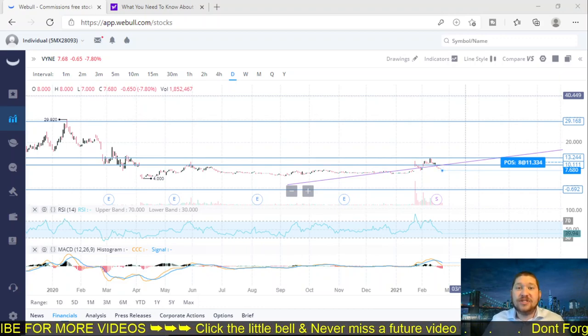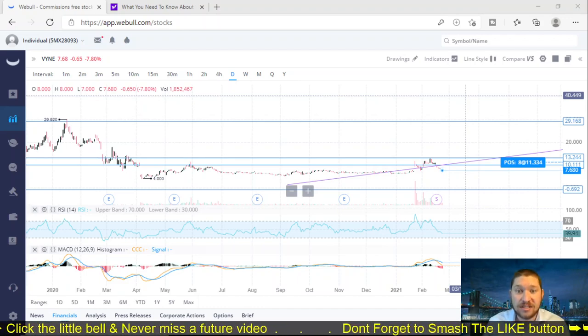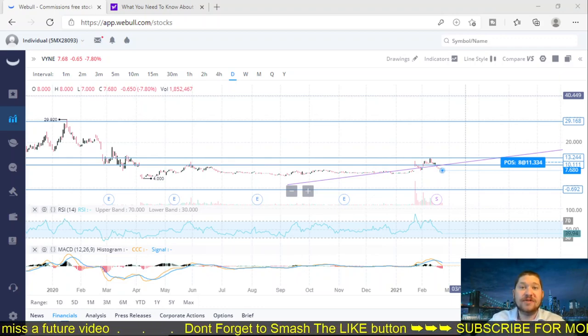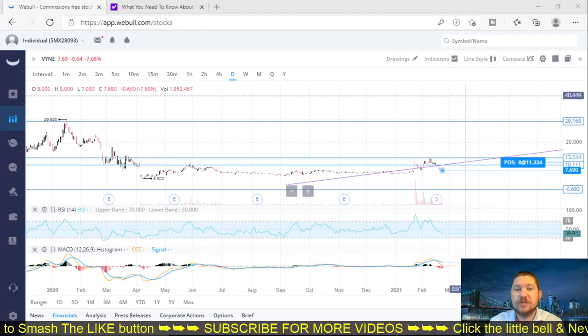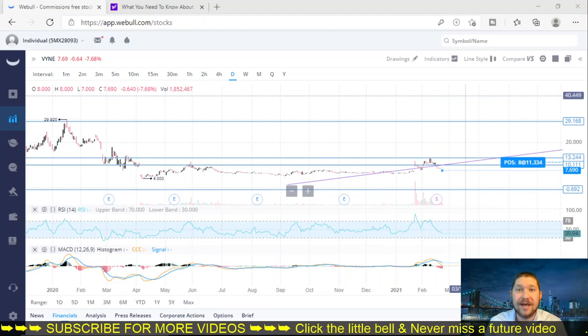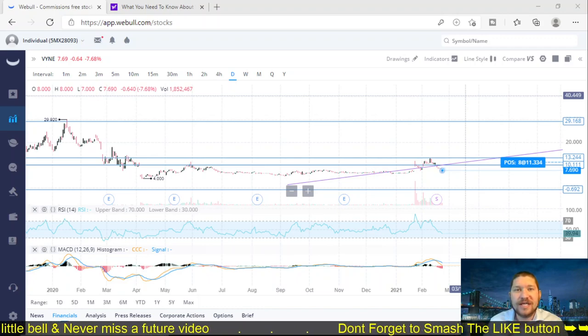Vine Therapeutics has had some crazy gains as well as some crazy losses. For everyone who has been living under a rock the last couple of weeks, Vine Therapeutics actually did a four-for-one split. So for every four shares that you owned, you got one. I had 33 shares of this company at one point, now I only have eight. I am down on this company slightly, but there is a price target that you might like.